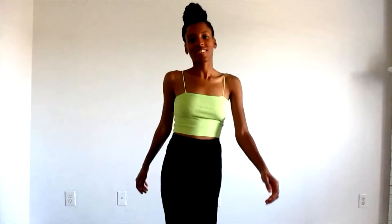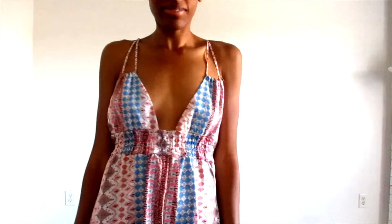Hey everybody and welcome back to my channel, this is Embrace with Christina, and today I have a fashion lookbook video featuring outfits that I think would be great for summer and vacation. This is not a sponsored video but any available items will be linked down below in the description box.